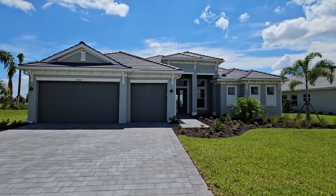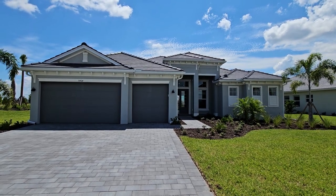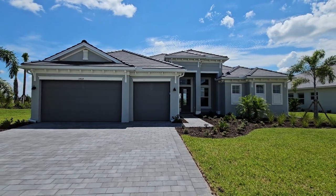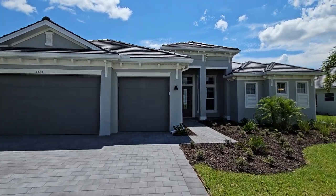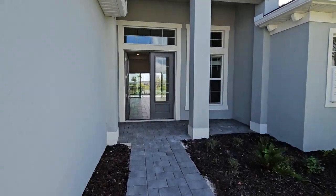Hey there Lennaro fans, Roberto Lee here with Pinnacle Property. Today we are doing a preview of the Lakeside floor plan, part of the estate line of homes found at many Lennaro Southwest Florida communities. This particular floor plan is just under 2,700 square feet, three bedrooms plus a den, a three-car garage, and a nice great room design. Let's walk inside and take a look at this beautiful home.